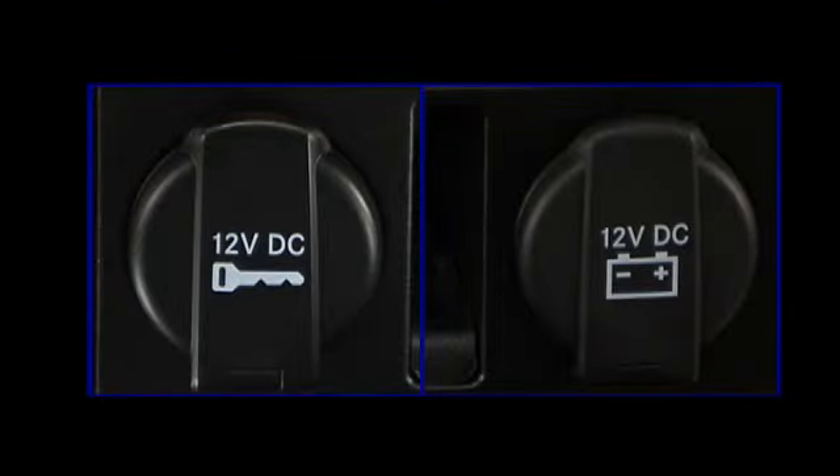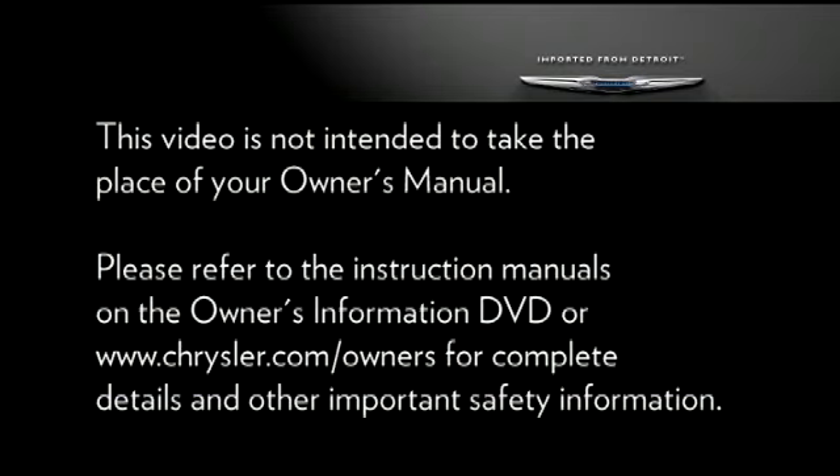The power outlets can be used to power cell phones, electronics, and other low-power devices. Please refer to the instruction manuals on the Owner's Information DVD or Chrysler.com/owners for complete details and other important safety information.